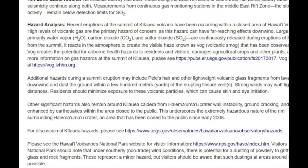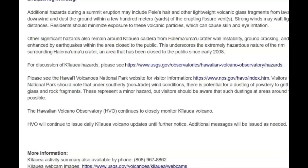Additional hazards during a summit eruption may include Pele's hair and other lightweight volcanic glass fragments from the lava fountains that fall downwind and dust the ground within a few hundred meters of the erupting vents. Strong winds may carry the lighter particles to greater distances. Residents should minimize exposure to these volcanic particles, as they can cause skin and eye irritation and can damage your lungs when they become embedded.